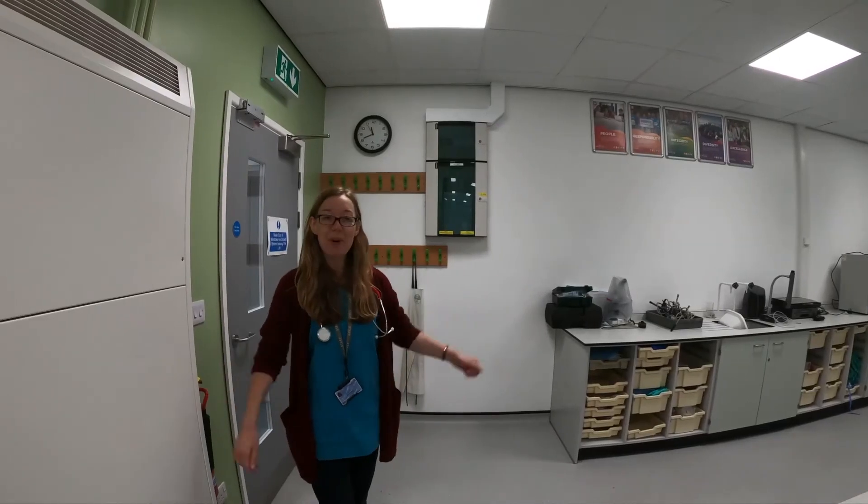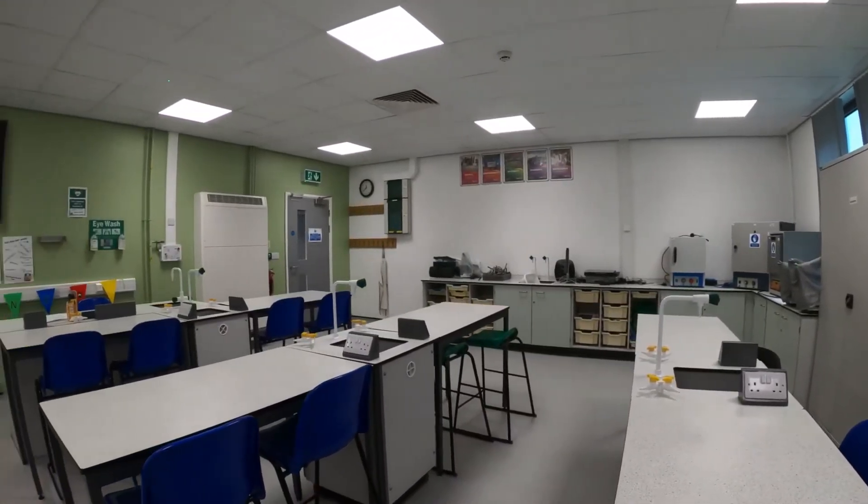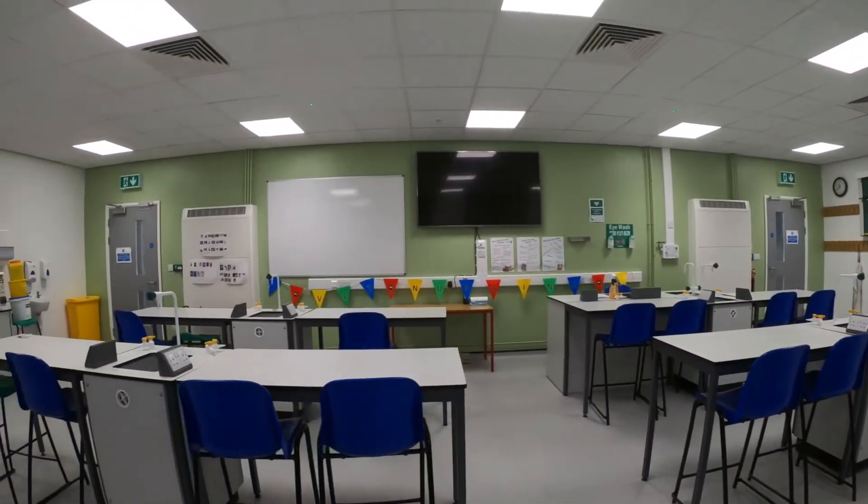Welcome to one of our laboratories. In our laboratories, students get to practice and become competent and confident in laboratory skills such as microscopy, urinalysis, and faecal analysis.